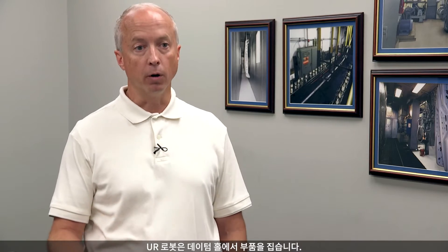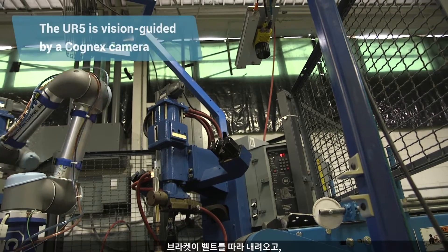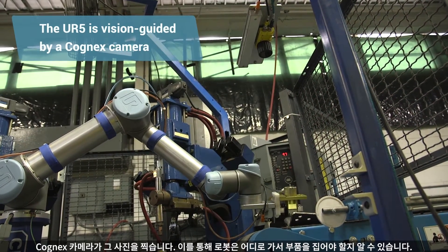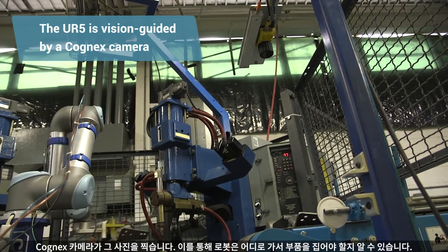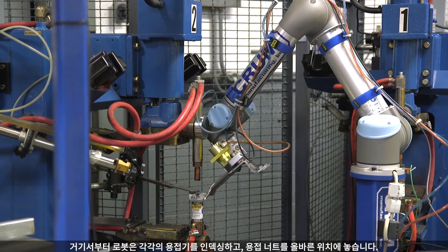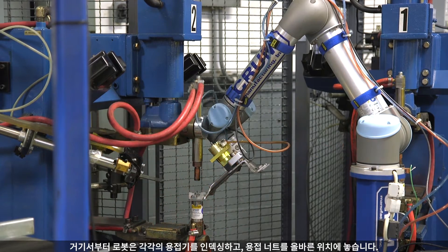The UR robot actually picks the part up on the datum hole. The bracket comes down the belt, the Cognex camera takes a picture of it, so the robot knows where to go and pick it up. From there, the robot will index it through each of the welders and get the weld nuts in the correct position.